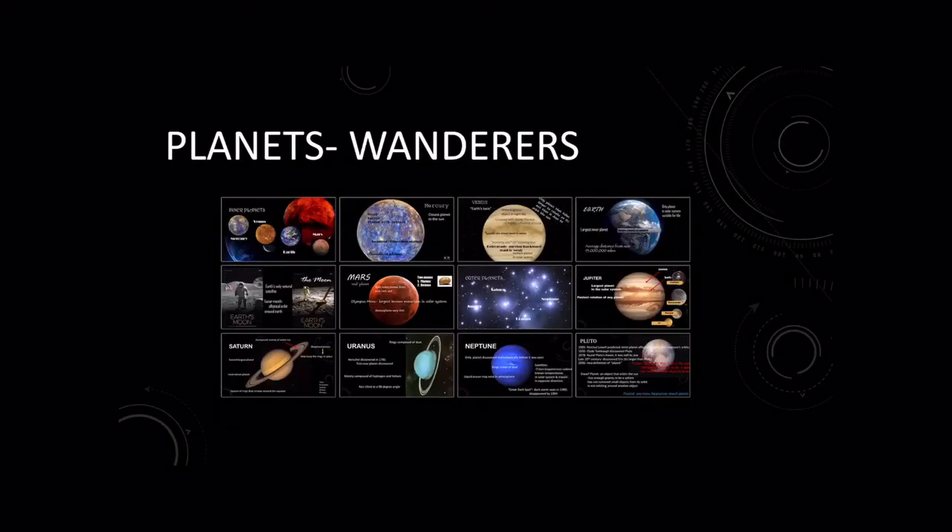We've already covered 10.1 with our PowerPoint, so we're picking up at 10.2. So astronomers called these unusual stars that seem to move 'planets,' which means wanderers.